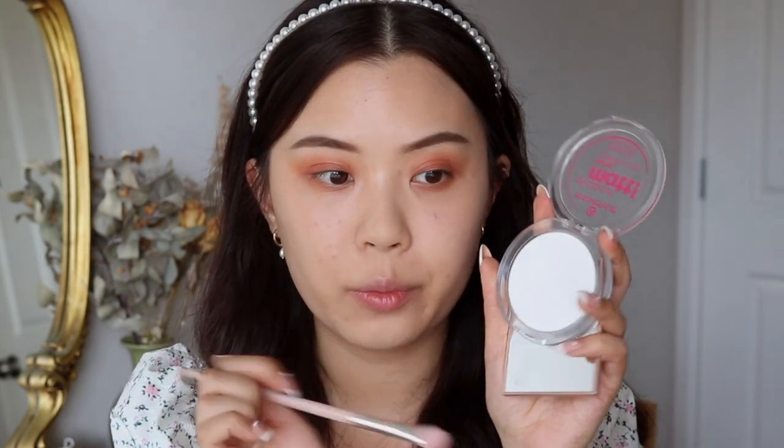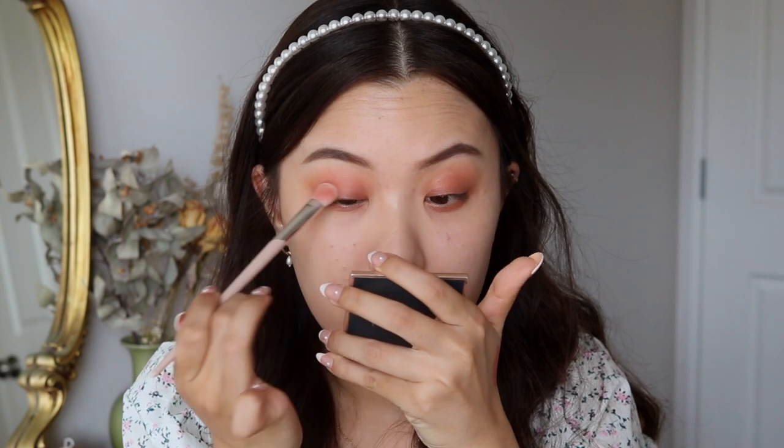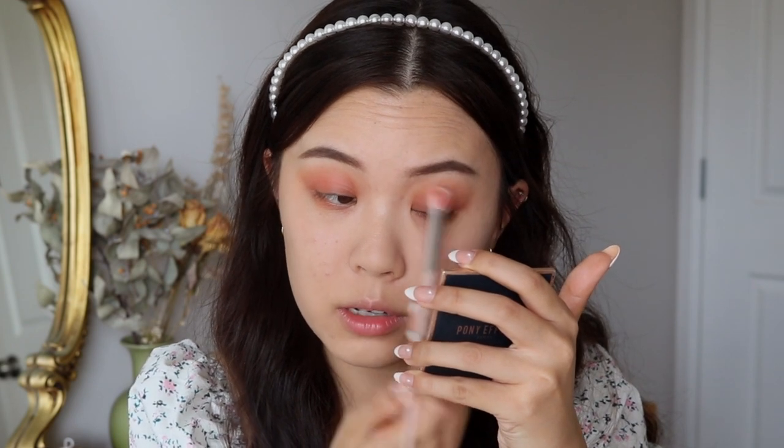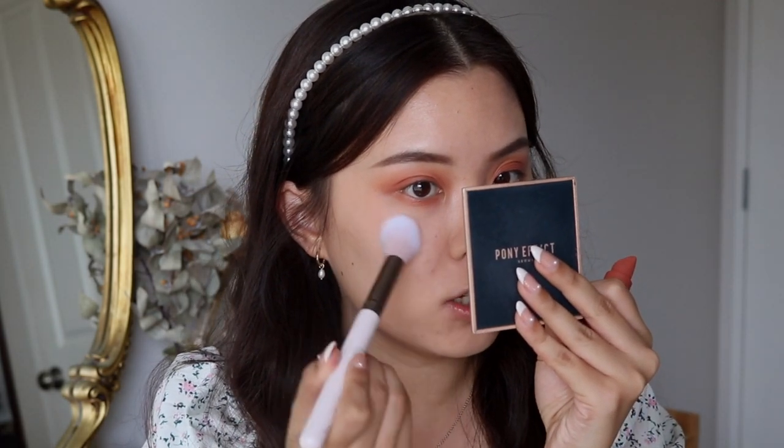I'm going to go back in with my translucent powder to set that in place so we just don't get any creasing if you do have folds in your eyes. And while we still have this here, I'm just going to take my blush brush. I like to dab it out on the back of my hand so I can work with a little and build it up.